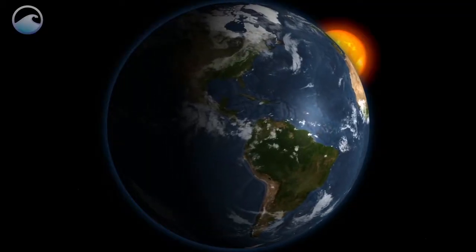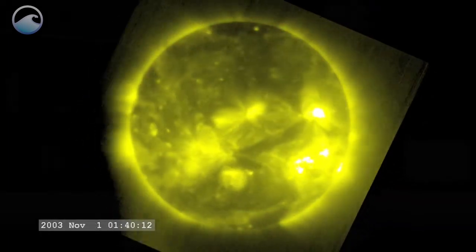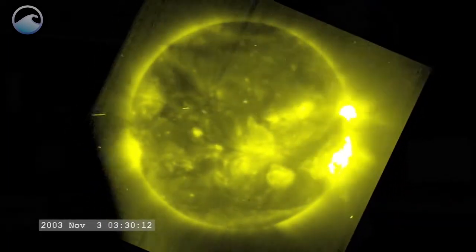Satellites provide other services beyond just imaging the earth. Monitoring conditions in space and solar flares from the sun help us understand how conditions in space affect the earth.